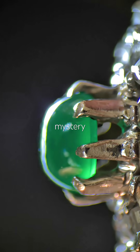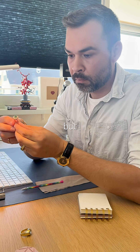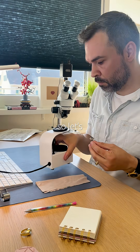A long-gone relative left a mystery ring behind. My friend inherited this ring ages ago but never wears it, so I'll test it while she's enjoying the sun in the garden. She thinks it might be an emerald, so let's see.